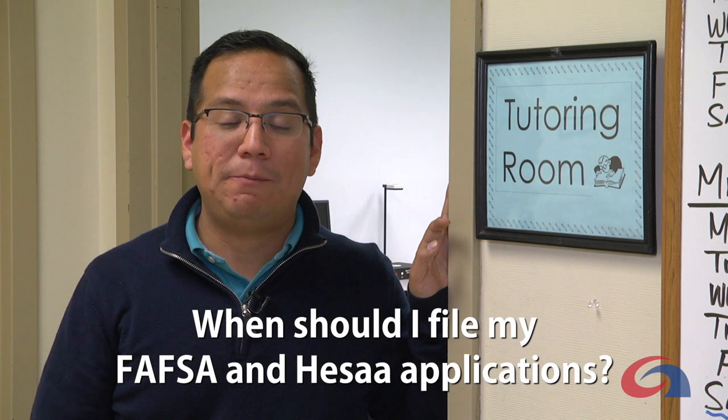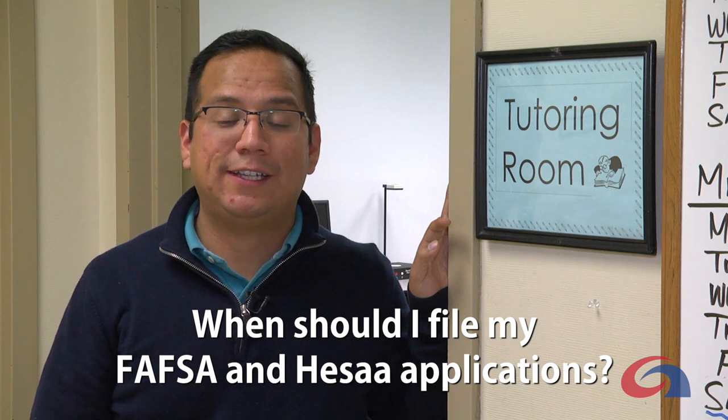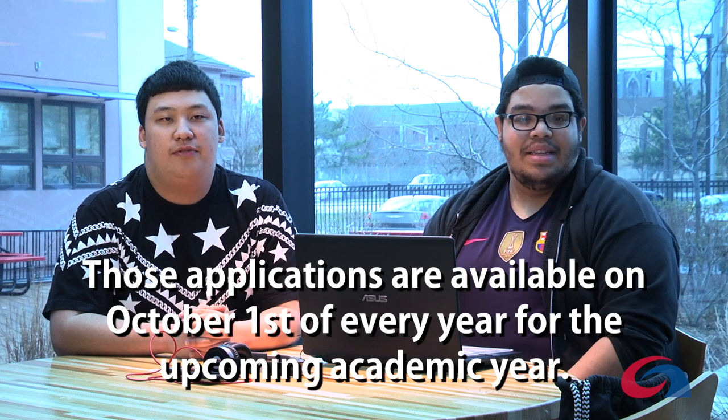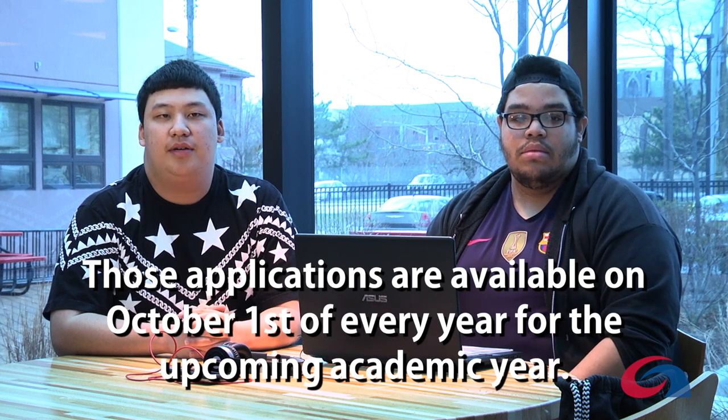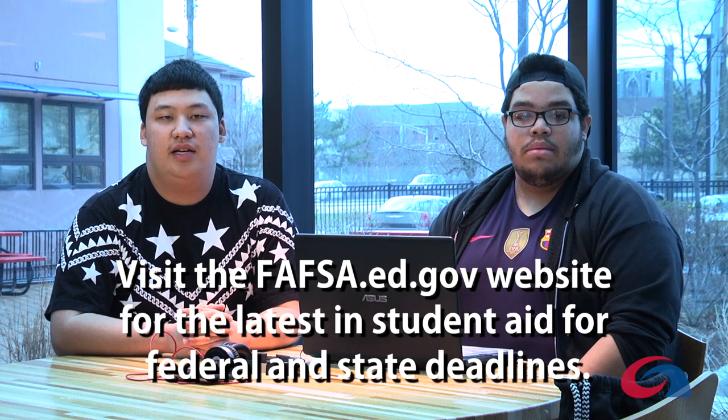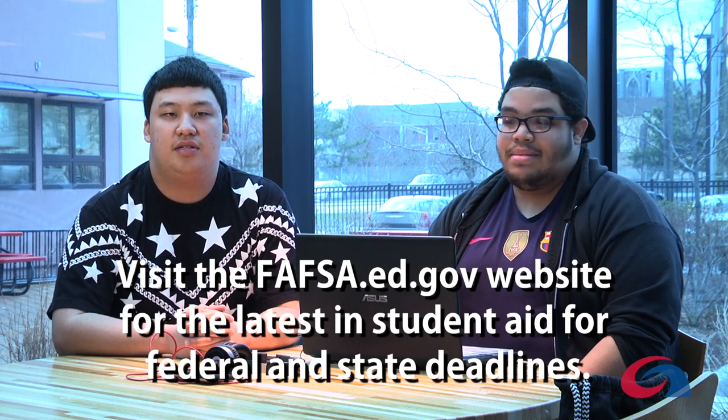When should I file my FAFSA and HISA applications? Those applications are available on October 1st for every upcoming academic year. Please visit fafsa.ed.gov for the latest in student aid for federal and state deadlines.